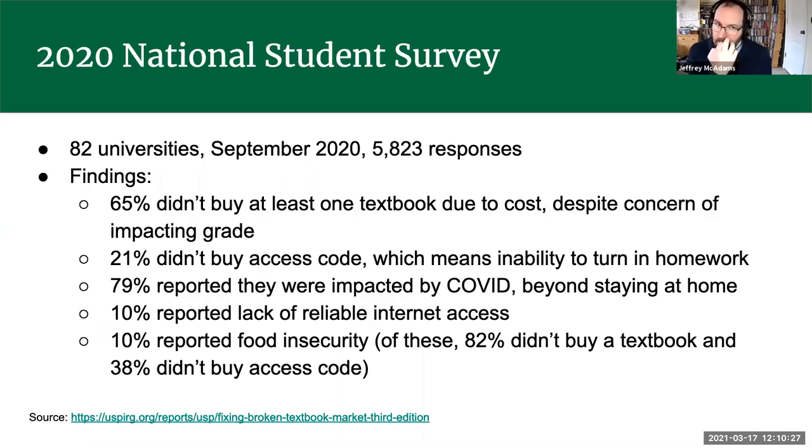A national student survey conducted last September by the U.S. Public Interest Research Group surveyed 82 universities and received 5,823 responses. They found that 65% of students didn't buy at least one textbook due to cost, even though they were concerned that not buying it would impact their grade. 21% didn't buy an access code — an online tool publishers sell to allow students to do interactive quizzes or submit homework for automated grading.